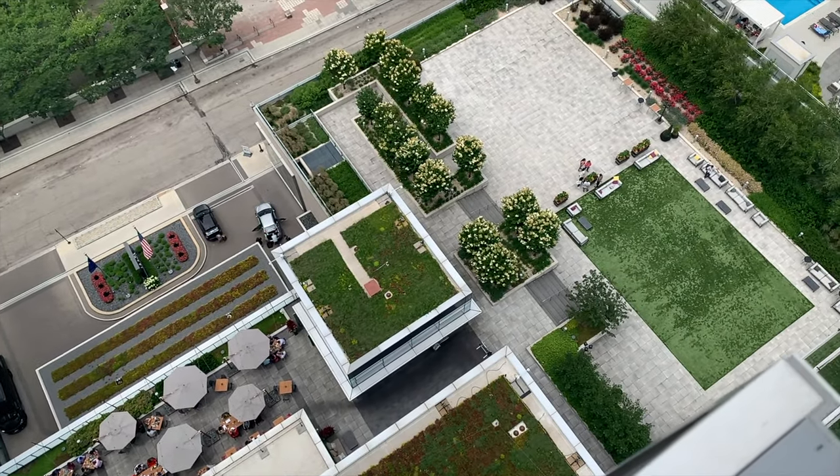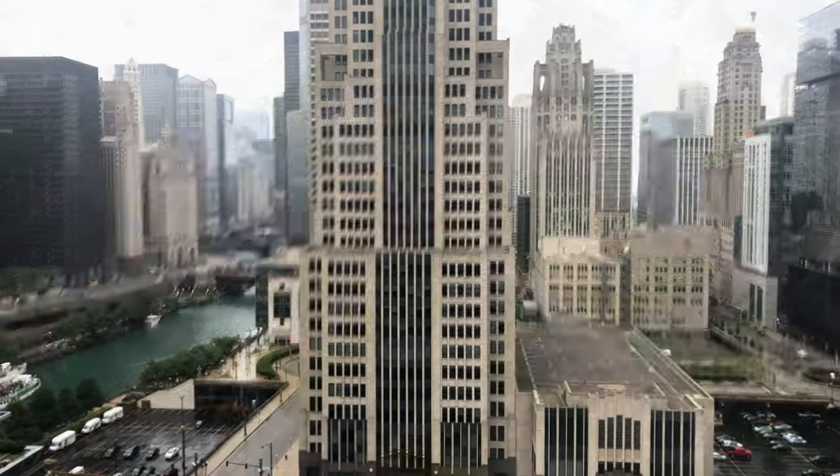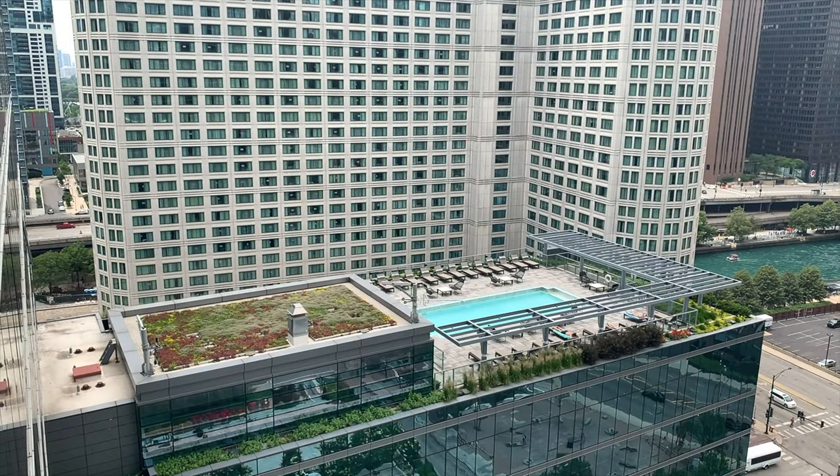Northwater is steps from Michigan Avenue shopping and entertainment, and with amenities such as Whole Foods and the AMC movie theater across the street, all the conveniences are at your fingertips.